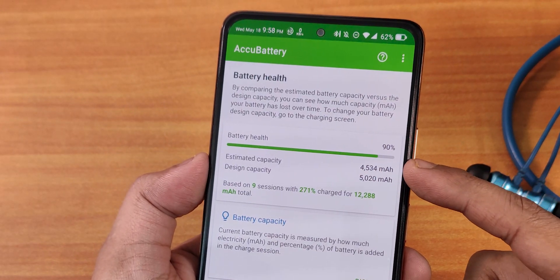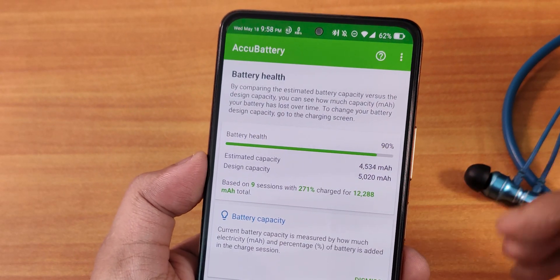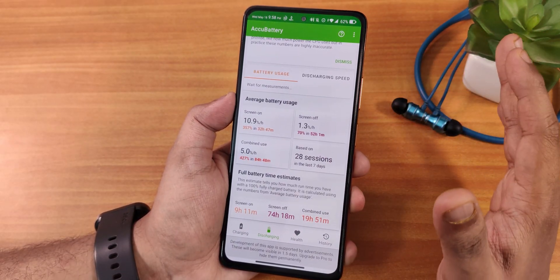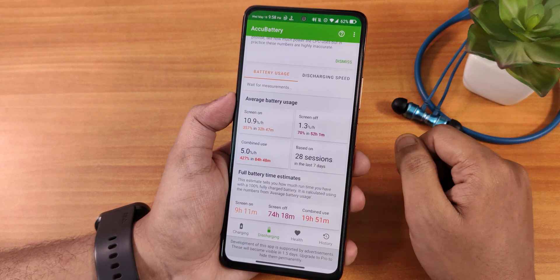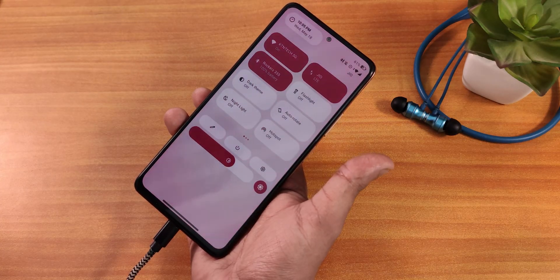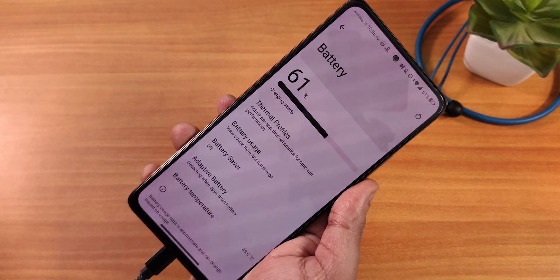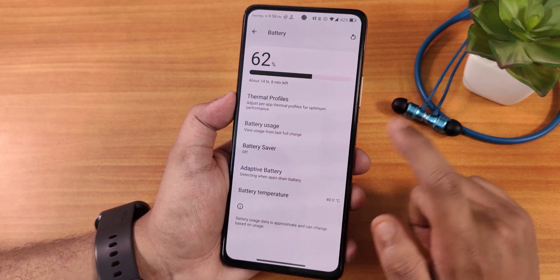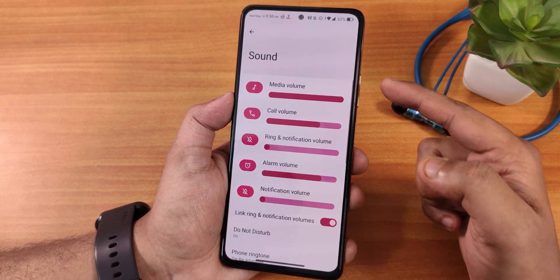The standby time is there in Accubattery and you can see I have about 90% battery health left — it has been almost a year. Fast charging is working perfectly fine with no issues whatsoever, and even the charging animation looks really awesome. I would have loved to see the battery charging cycle count added in the battery settings.